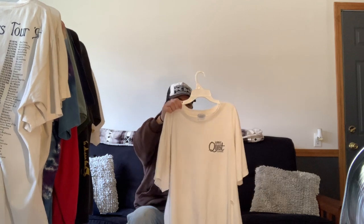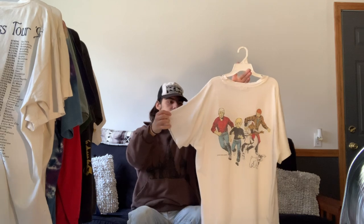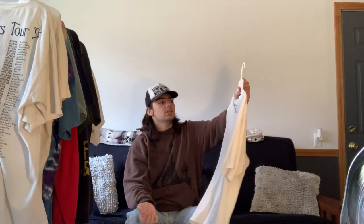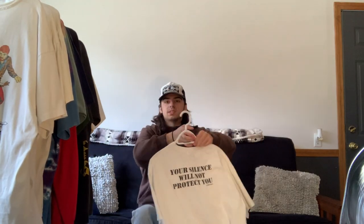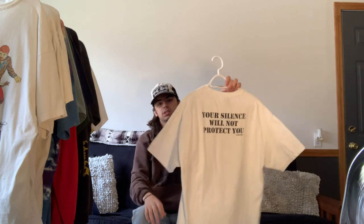Next is a tee my father gave to me. He didn't have a lot of vintage tees left in his collection because they were destroyed from years of wearing, but this is one he luckily still had. It's a Jonny Quest tee from the old TV show from 1995 — a classic cartoon tee. Even better, I used to watch the show with my dad when I was younger, so I have memories of that along with the memories of the tee.